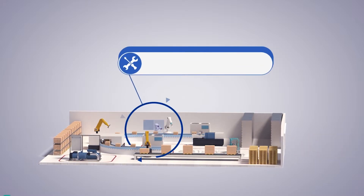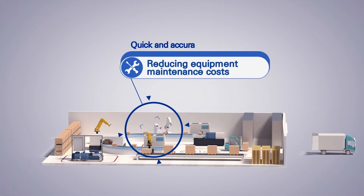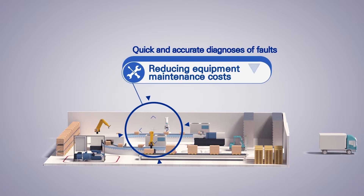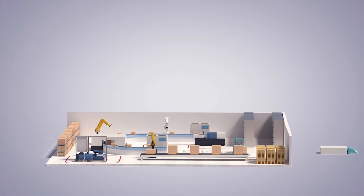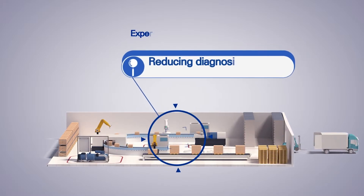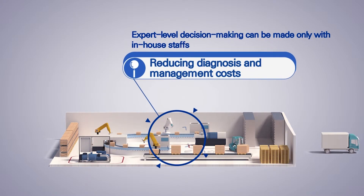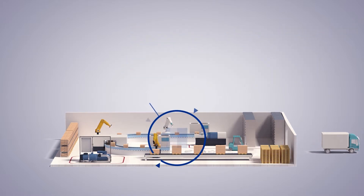Third, as it diagnoses problems of facilities quickly and accurately, it maintains and repairs machinery before its condition worsens, so it can reduce costs incurred to preserve facilities with effective maintenance. Fourth, it can reduce additional diagnosing and operating costs as expert-level decision-making can be made only with in-house staff, without assistance needed from an outside specialist.